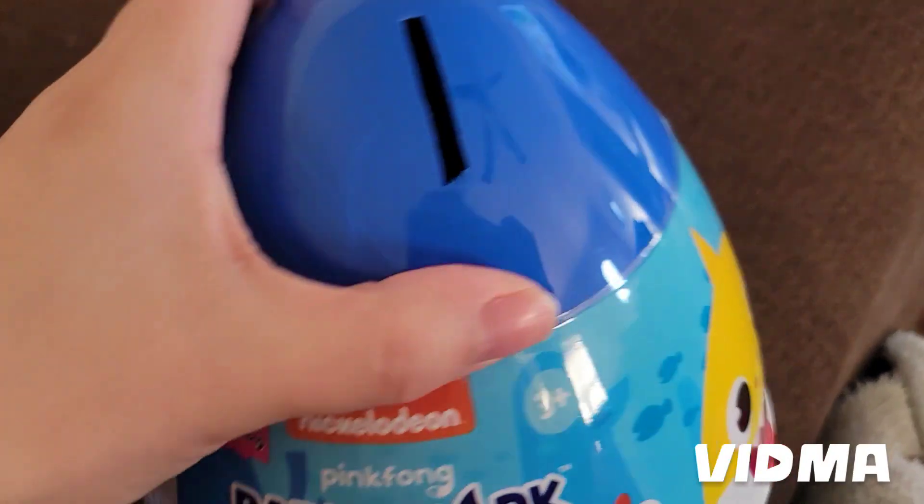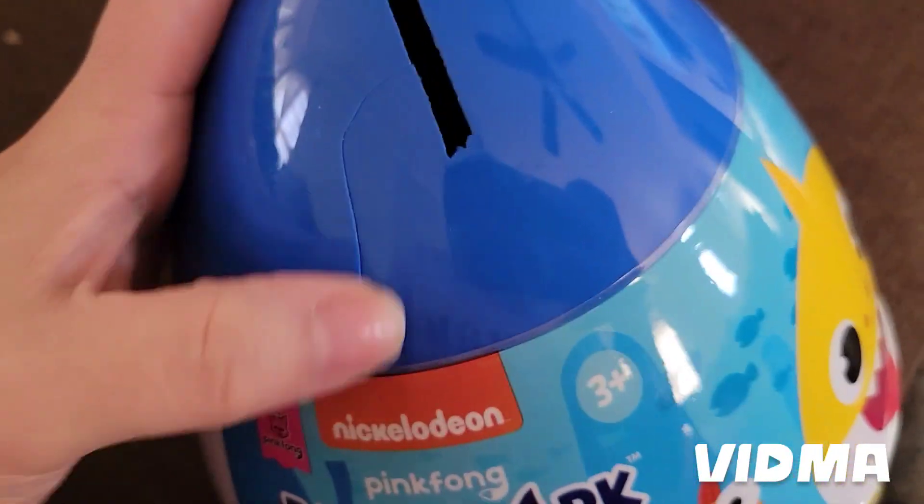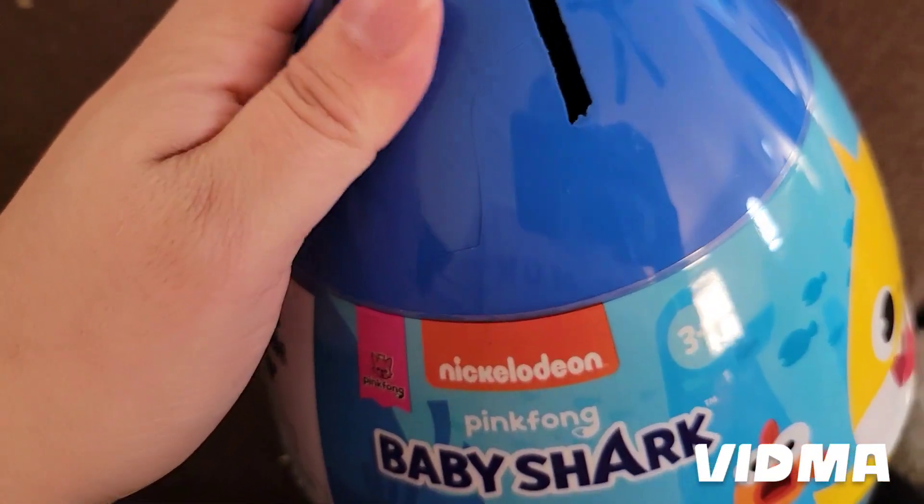It's like a little piggy bank. But he threw it already and he broke it. So let's open it.